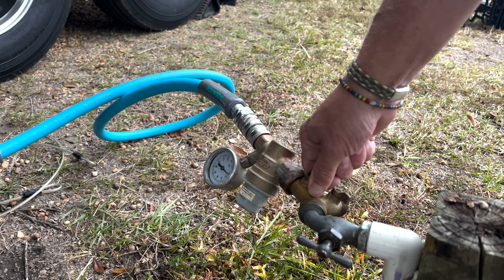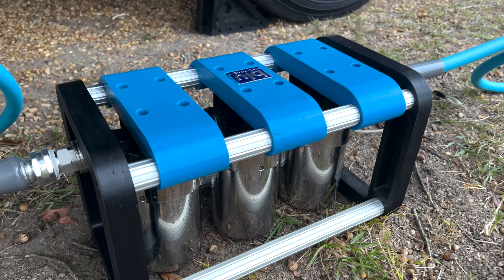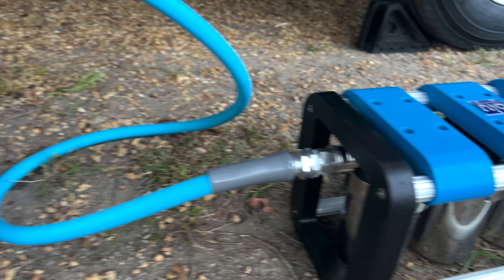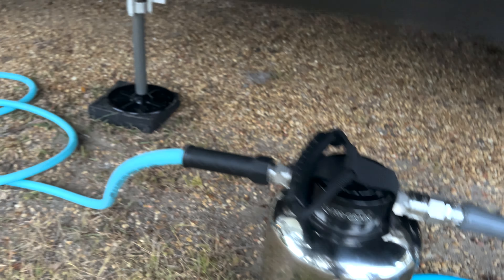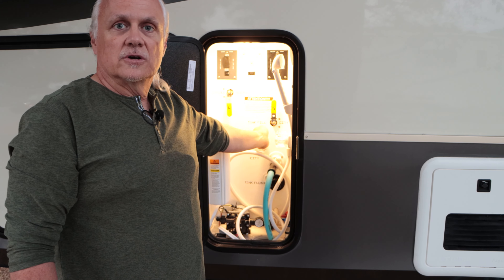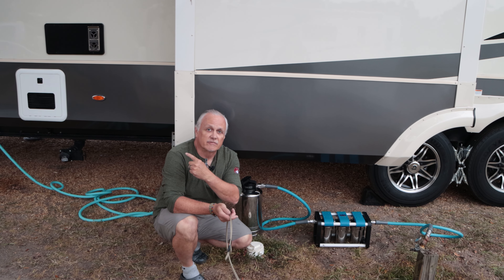The other major thing you may appreciate is our quick connect system. That comes from converting all my hoses when I was an RVer and the frustration of setup and teardown. Our system is set up to go from the faucet all the way to your RV with a quick connect system, so if you're more nomadic versus a longer stay, you can quickly take down and set back up.